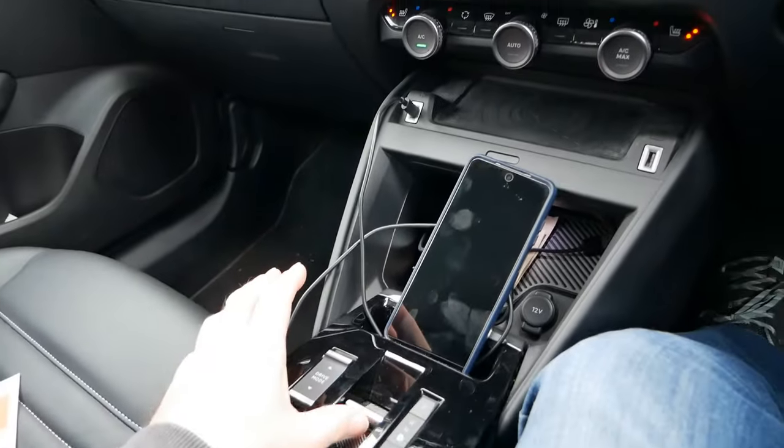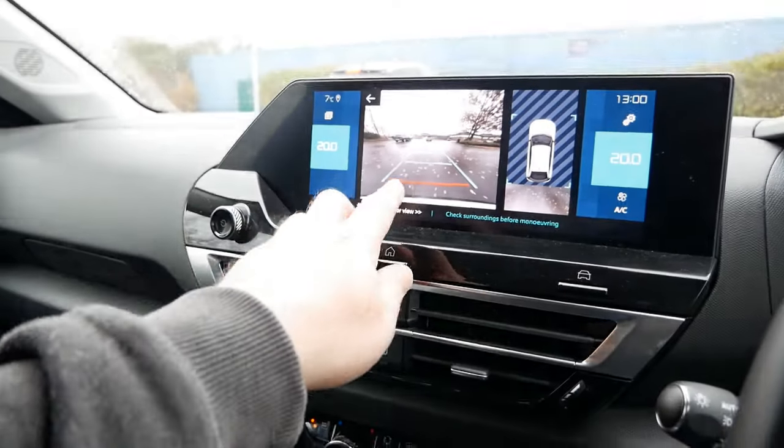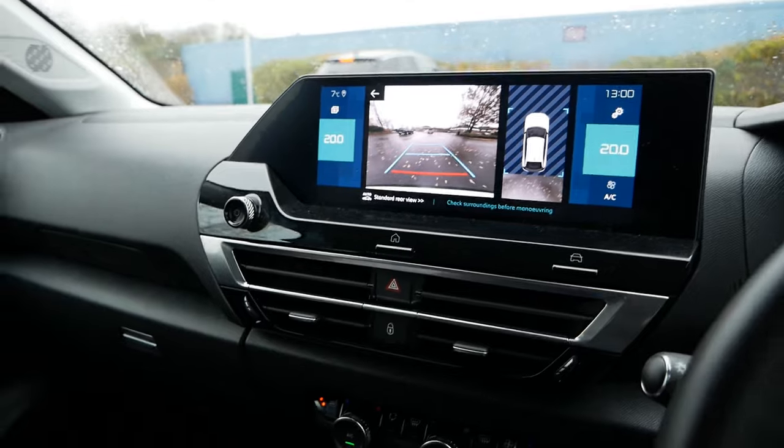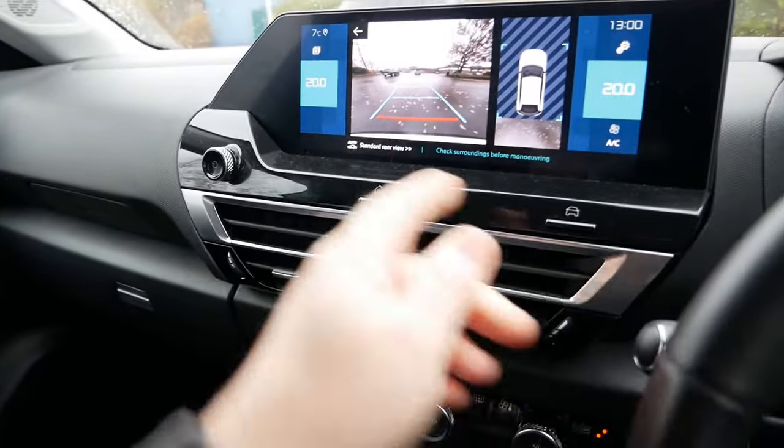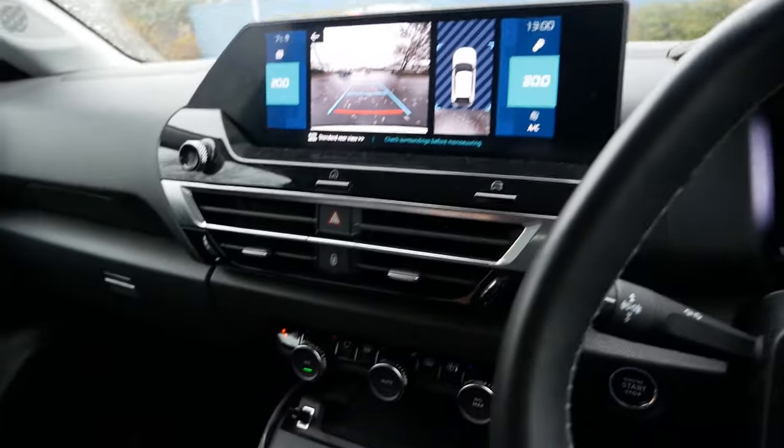Another feature of this reversing camera: if I put it into reverse, we've got the lines here that show where the vehicle is going to line up, and when you turn the steering they turn accordingly - which is great, and most modern cars do that.